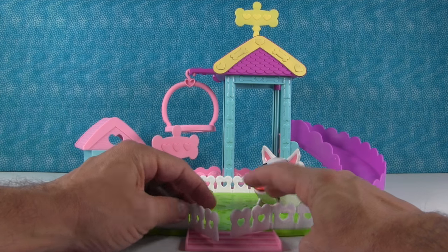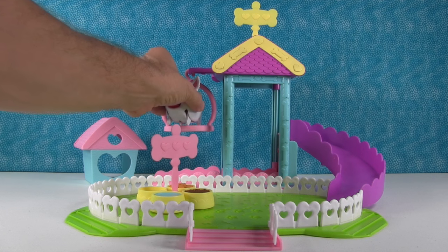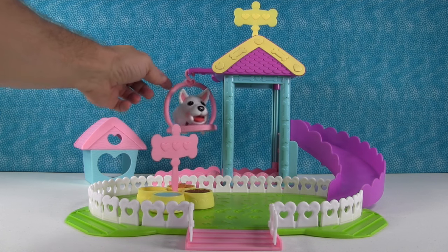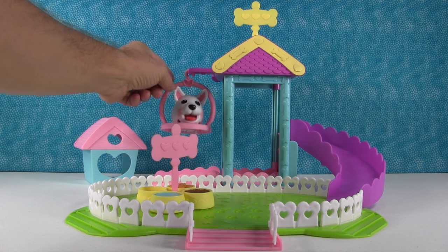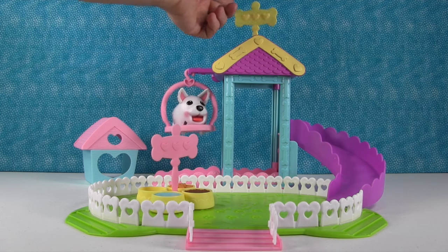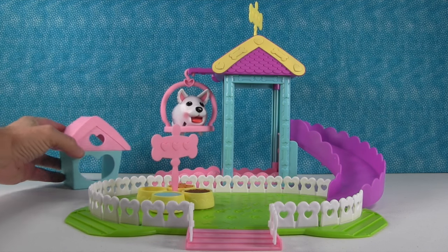And this little picket fence opens and closes, and it has a slide. Here's a little swing that the puppy can relax in and swing. And a little weather vane up here spins around, and it has a cute little doghouse which we'll check out in a minute.